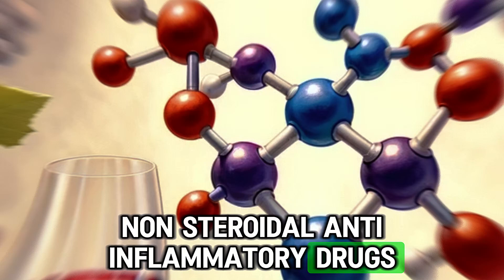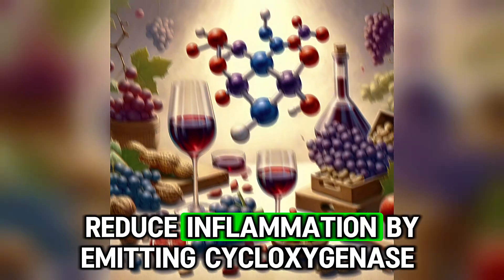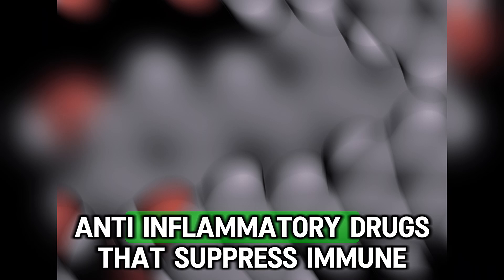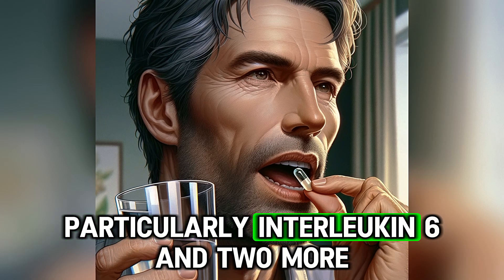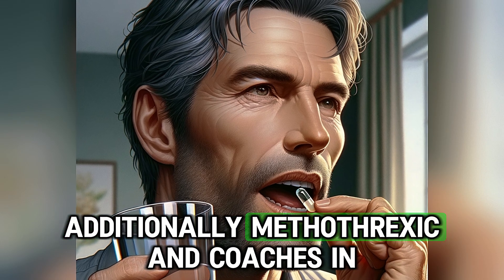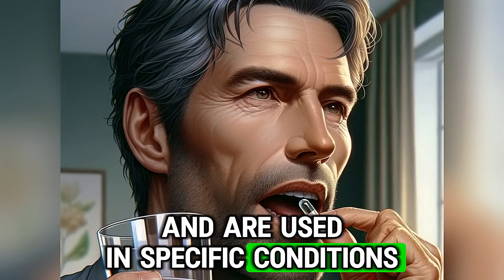Regarding medications, non-steroidal anti-inflammatory drugs like ibuprofen and naproxen reduce inflammation by inhibiting cyclooxygenase enzymes. Corticosteroids are more potent anti-inflammatory drugs that suppress immune responses and reduce inflammatory cytokines, particularly interleukin-6 and tumor necrosis factor alpha. Additionally, methotrexate and colchicine reduce inflammation and are used in specific conditions.